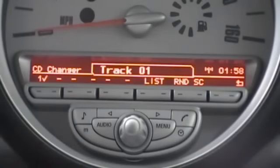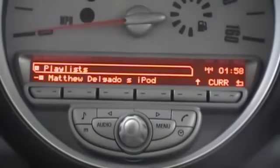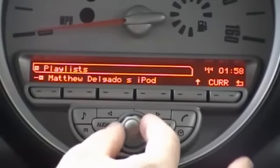Once in the CD changer interface, we can view our various playlists and other browsing categories by pressing the list button. We scroll up to the top of this menu and we see a collapsible menu system.